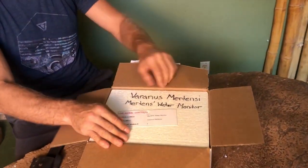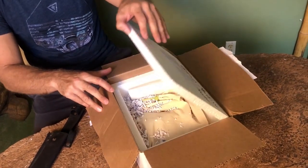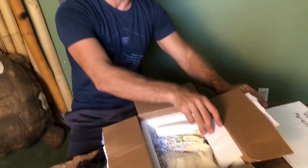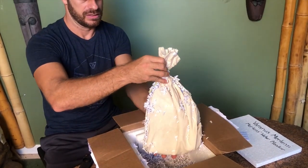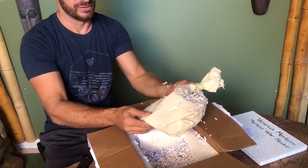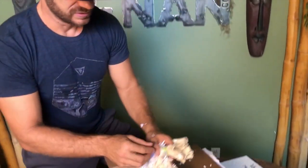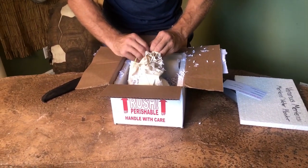There it is — Varanus mertensi, the Mertens Water Monitor. These guys are from Australia. Now, he tells me that this animal has a lot of spunk. So let's see. This is so cool, man. I hope this animal is doing good, or else this will be the crampiest unboxing ever. I always get nervous. This animal's got a little bit of spunk so we're going to be careful as we open it.